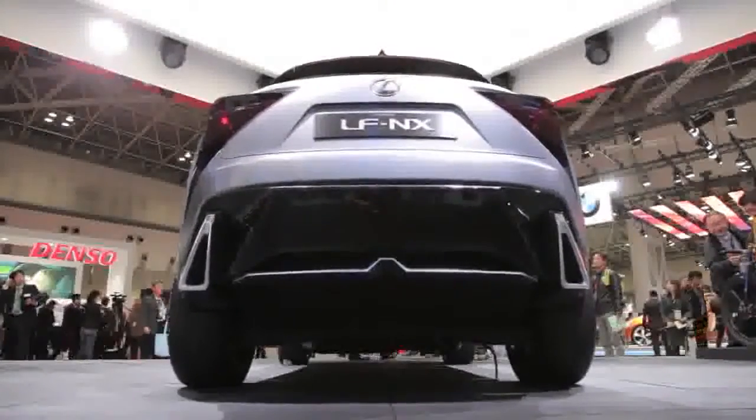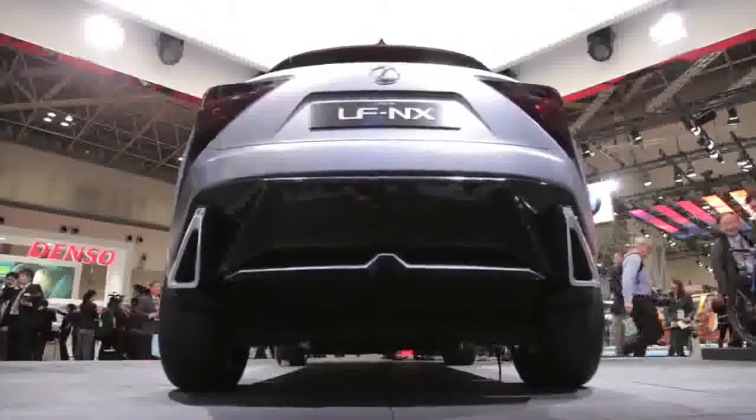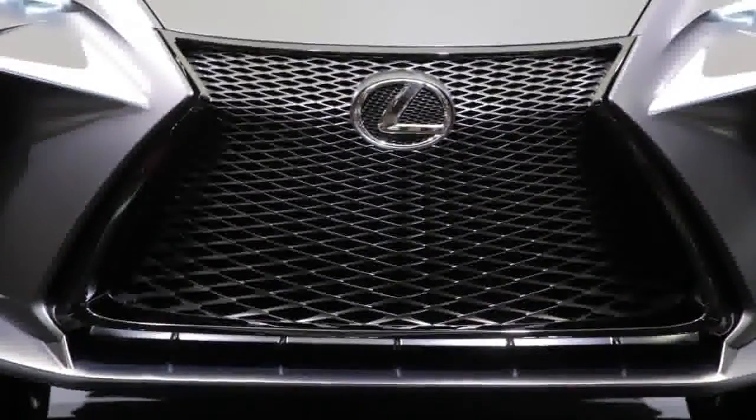It's got a cylinder-head integrated exhaust manifold, advanced variable valve timing, the company's special D4S fuel injection system, and, of course, a twin-scroll turbo.